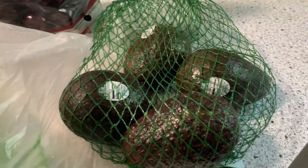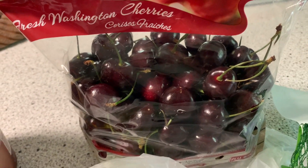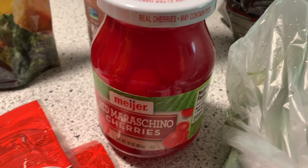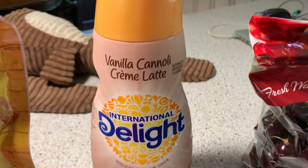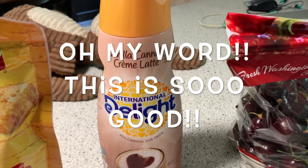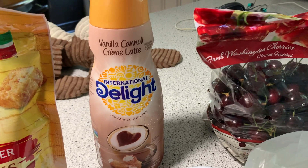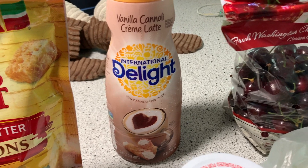Starting down here: avocado — I actually needed those too — some cilantro, and their cherries were a good price. I also needed the maraschino cherries, and then I found this. This is quite interesting: vanilla cannoli cream latte. I am really interested to try that — I've never even heard of that one before, so it's gonna be fun to try.